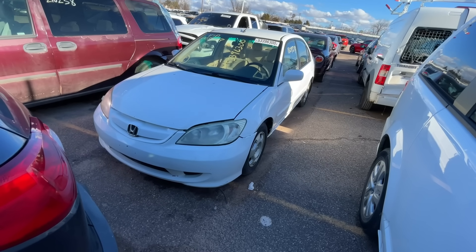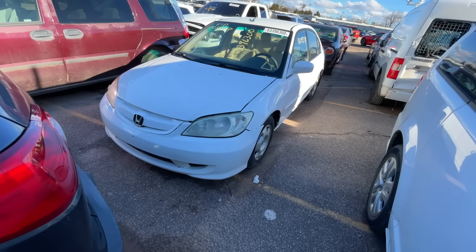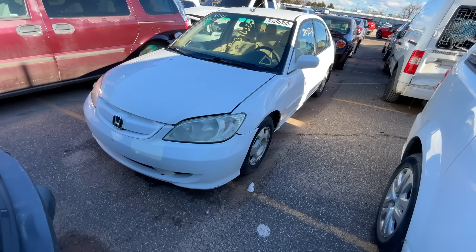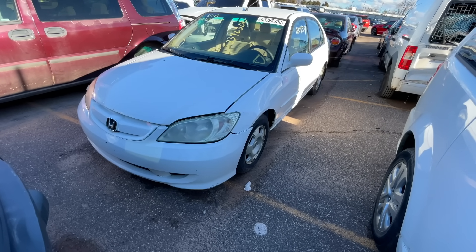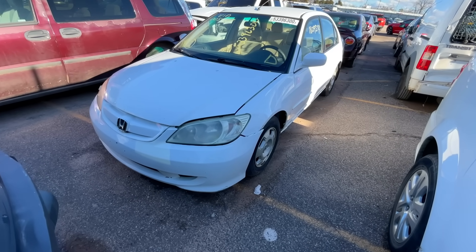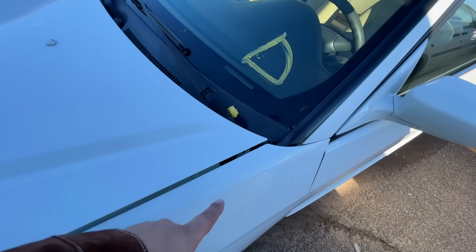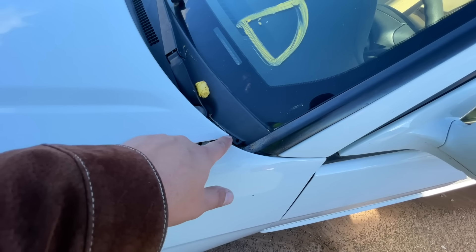Next, a 2005 Honda Civic Hybrid. I don't know why we're looking at this, but it's a Honda, it's a hybrid. So far I don't see anything too major wrong with it — definitely some gap issues though. Wow, look at that.